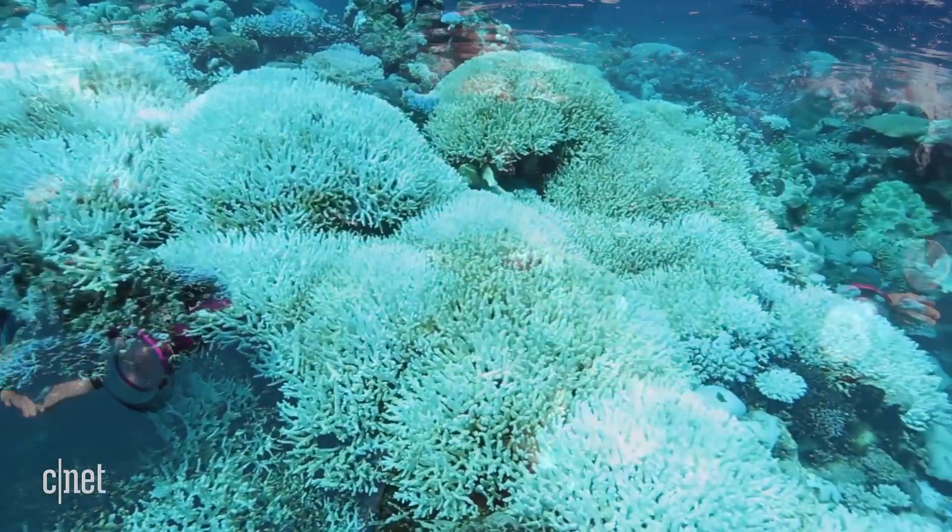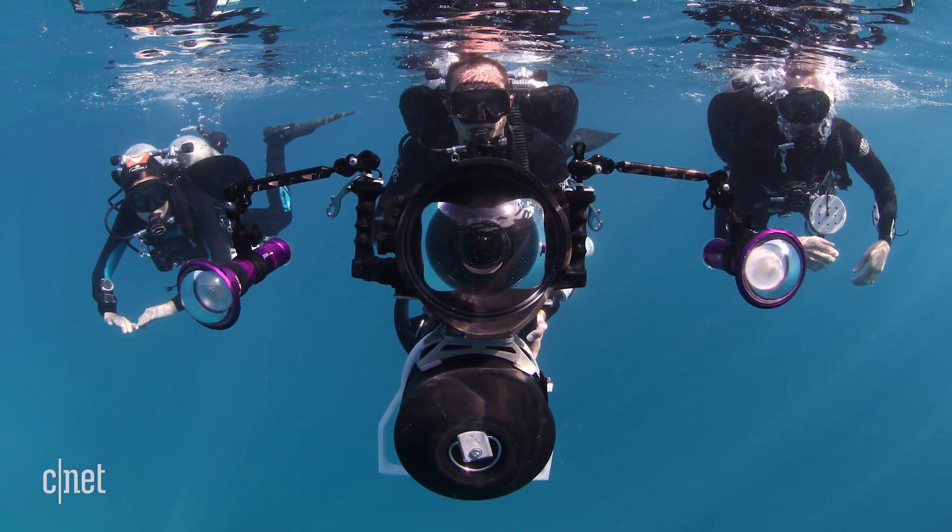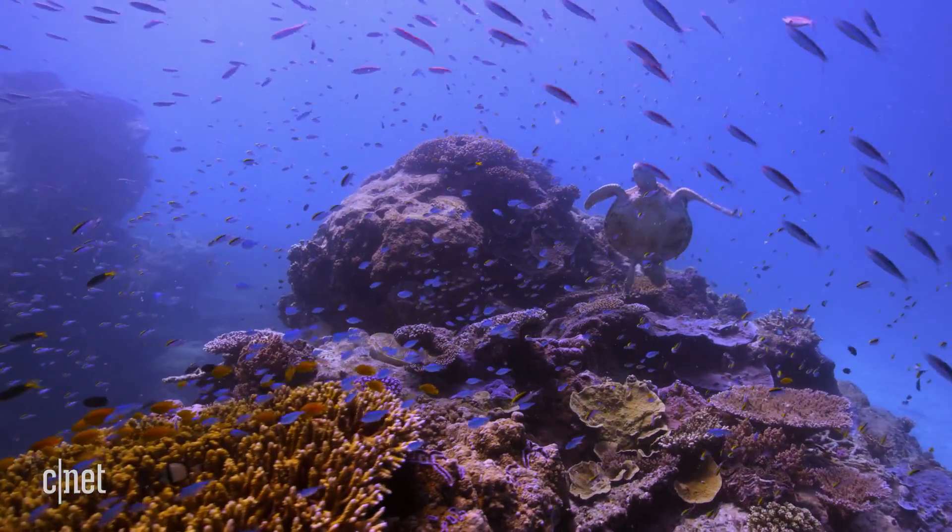And that's why technology is so valuable. It provides a window into this underwater world and can open our eyes to what we might lose.